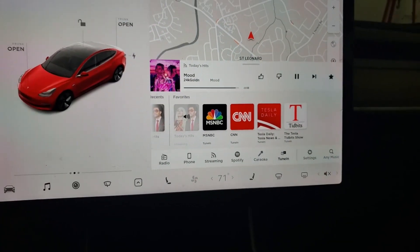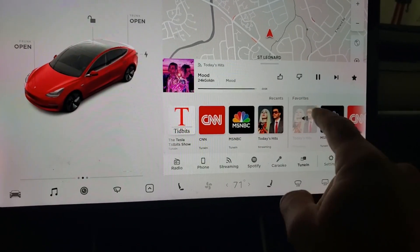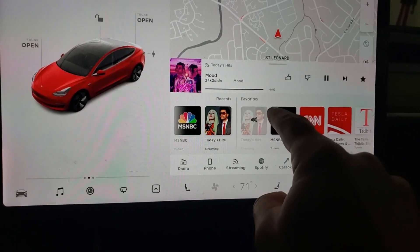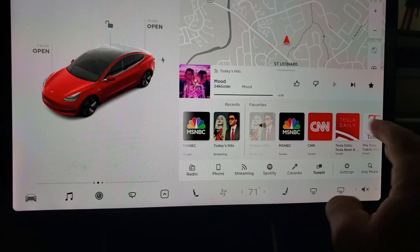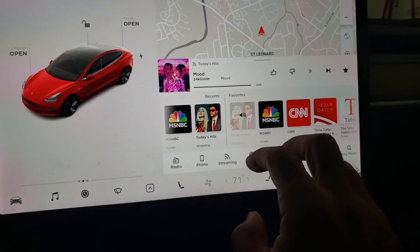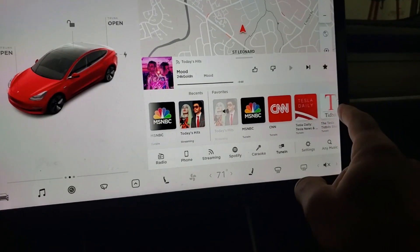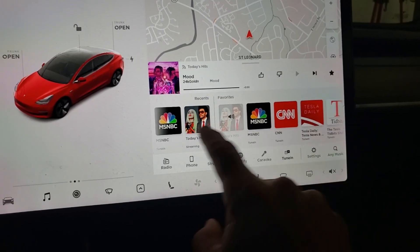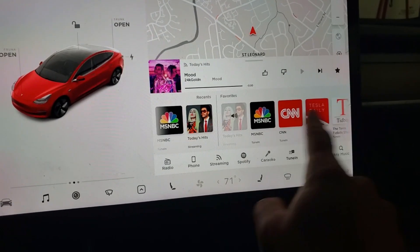The fix I really like is with the favorites — for some reason my favorites would only display one item unless I did a scroll, and then all my favorites would show up. It seems like they've fixed the media favorites from only displaying one item and not showing all your favorites.